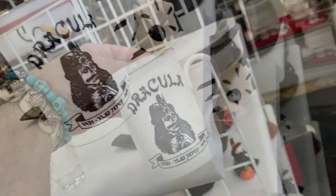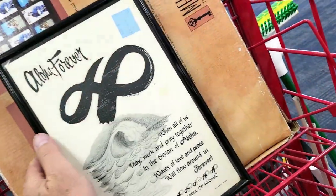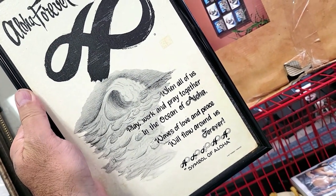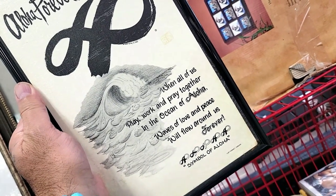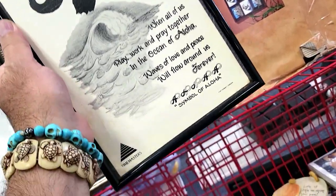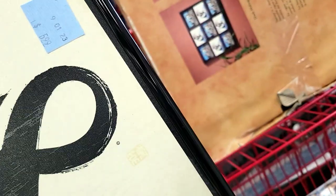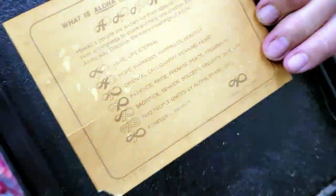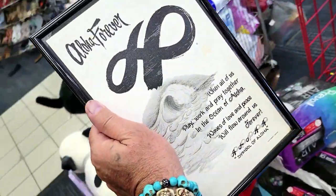Halloween's close! Check out this sign — it says 'Aloha Forever: when all of us play, work and pray together in the ocean of aloha, waves of love and peace will flow all around us forever.' It's the symbol of aloha, Time Masters, and it says 1977. I'm getting that — it's five or six bucks, half off, so only three dollars. It's almost 50 years old and I like the sentiment. In the game bag!